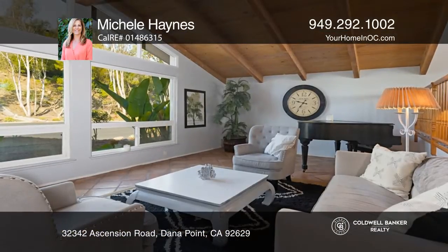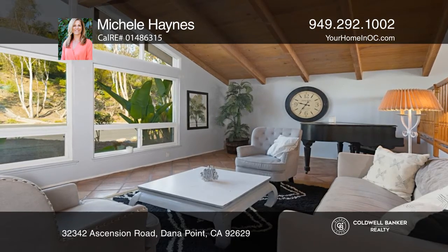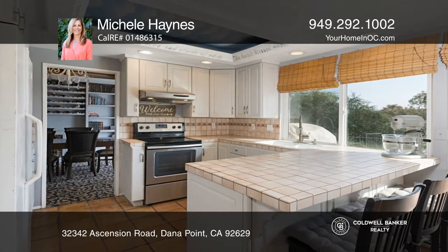Don't miss the exceptional opportunity to live in the prestigious Monarch Bay Terrace coastal community in Dana Point. This home is located on a cul-de-sac with city lights and hill views.